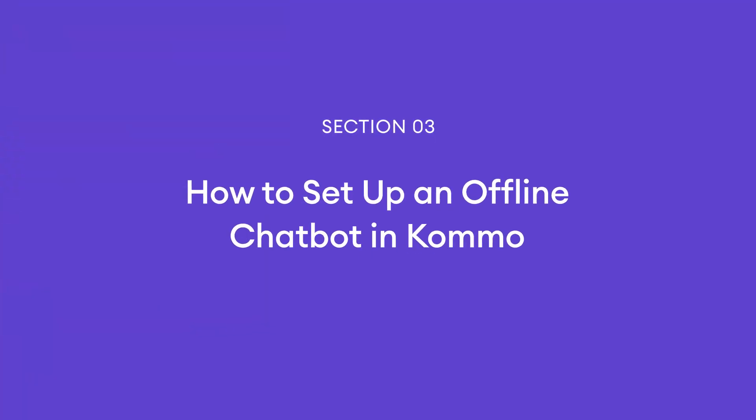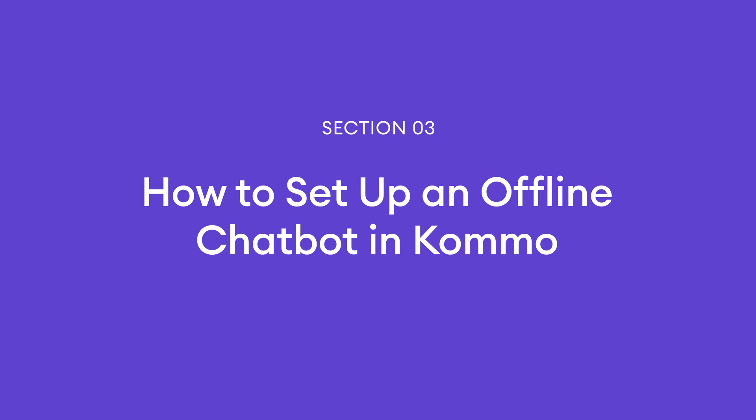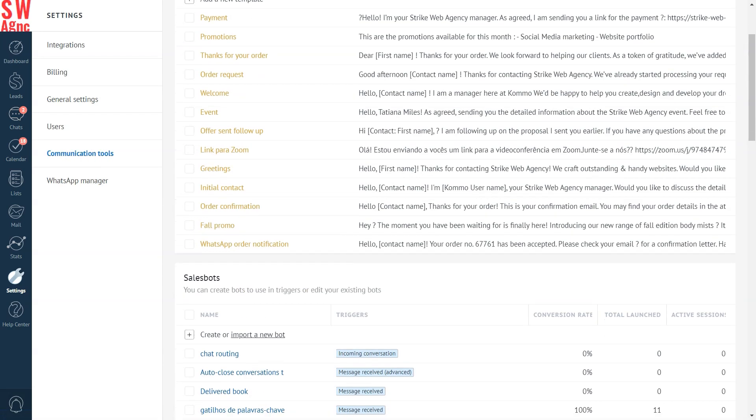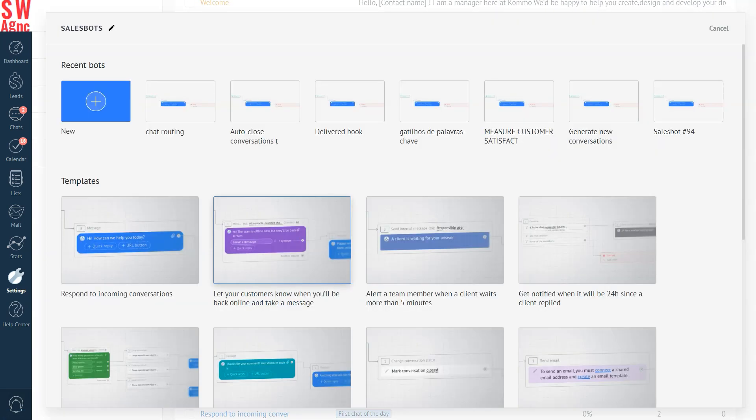All right, now it's time to get our hands dirty. The great news is that you can easily set up an offline chatbot in Como with just a few simple steps. To do that, go to Communication Tools in your Como account and click Create a new bot. Here, let's select the template called 'Let your customers know when you'll be back online and take a message.'